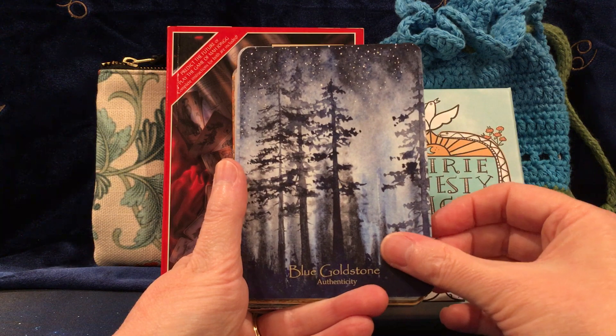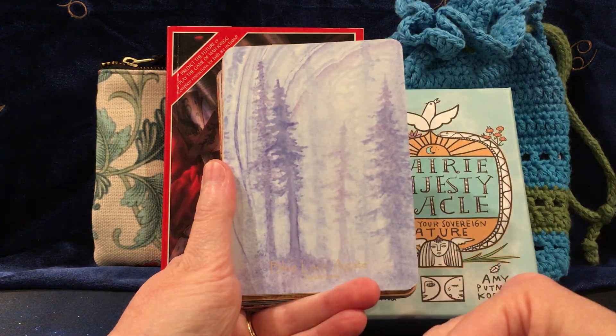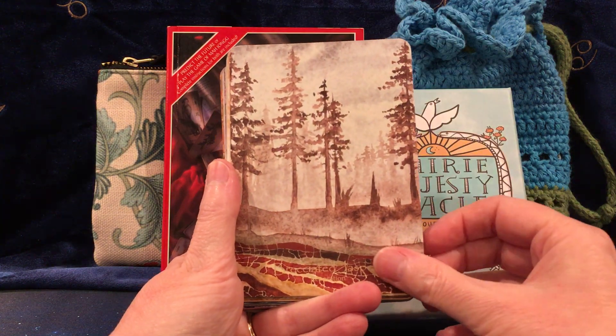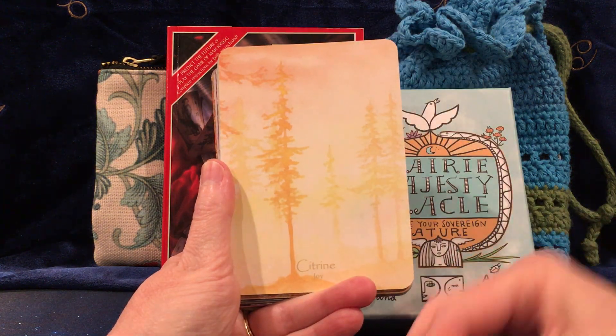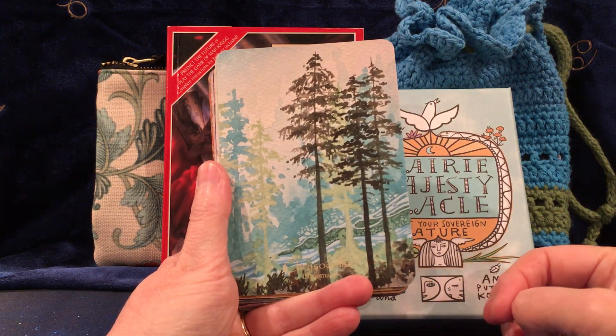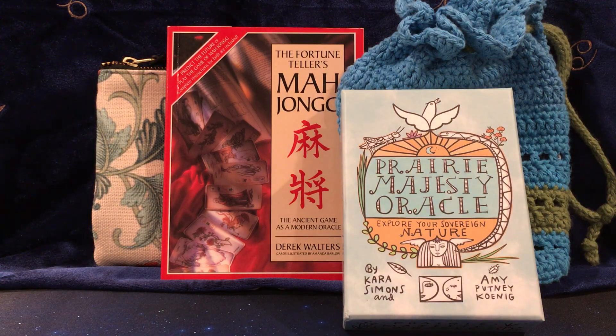This is what I mean by people who can actually draw and paint — I have such love and respect for them. And the other deck is the Prairie Majesty Oracle.